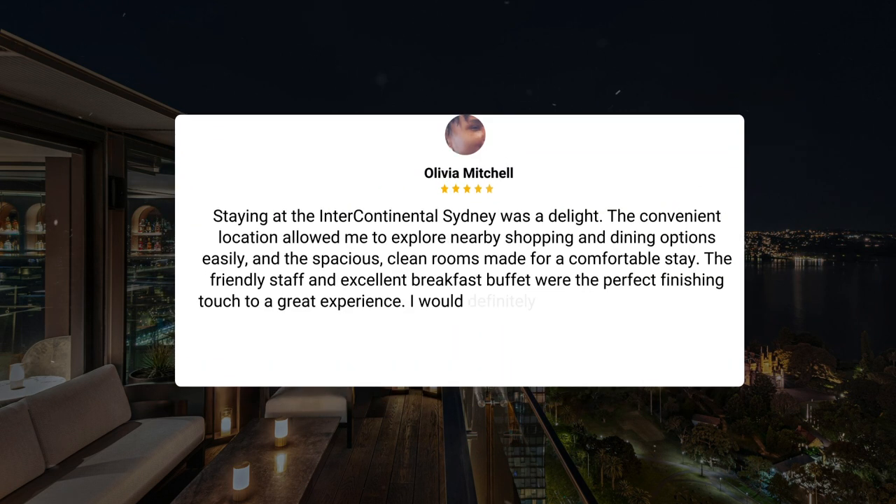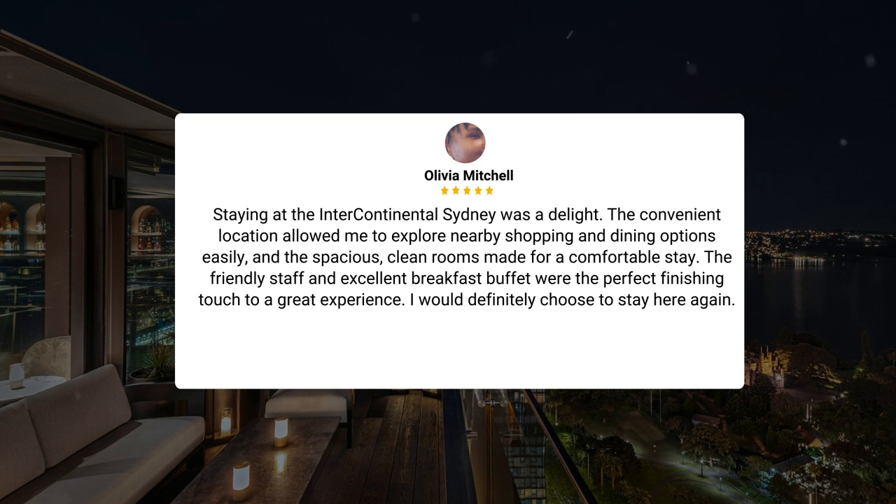Staying at the Intercontinental Sydney was a delight. The convenient location allowed me to explore nearby shopping and dining options easily, and the spacious, clean rooms made for a comfortable stay. The friendly staff and excellent breakfast buffet were the perfect finishing touch to a great experience. I would definitely choose to stay here again.